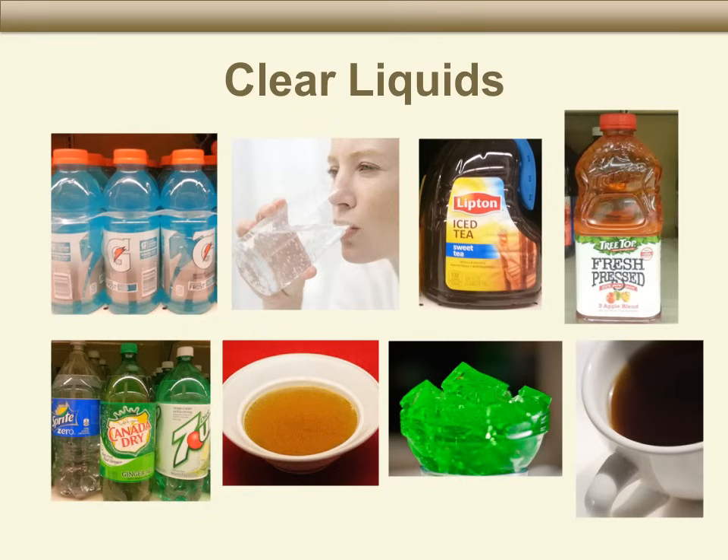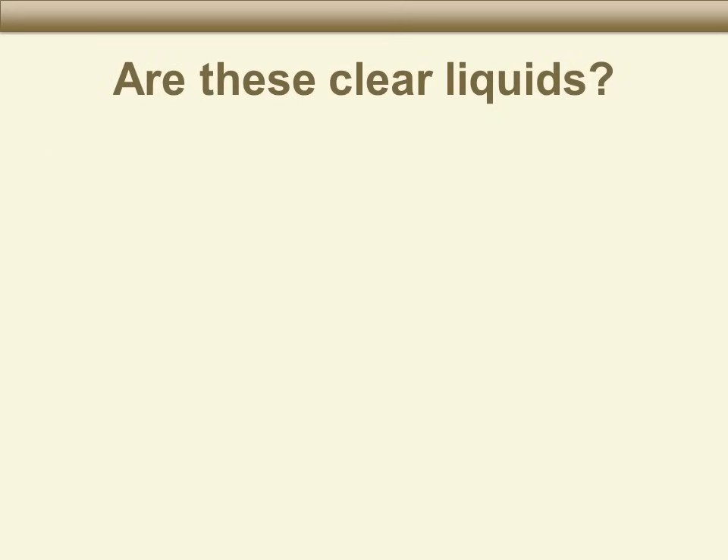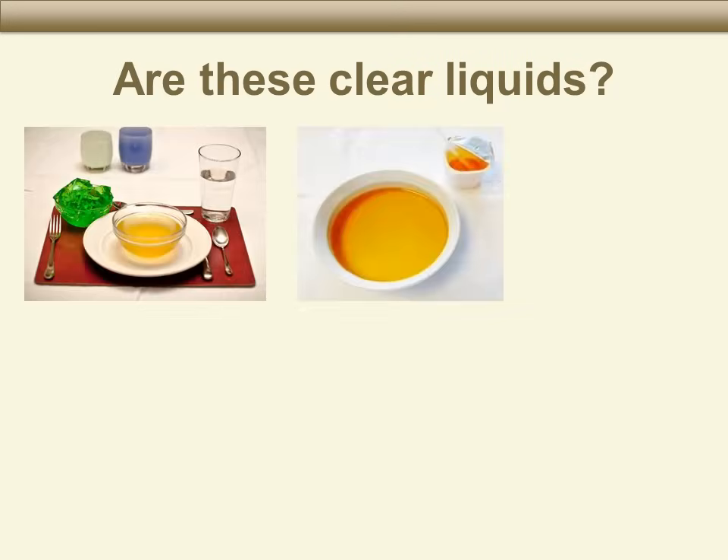On the day before your procedure, you will need to drink at least two quarts of clear liquids in addition to the bowel prep. This means you will drink eight 8-ounce glasses of clear liquids. Because it is important to have a good bowel preparation, let's review what clear liquids are okay to have the day before your colonoscopy.